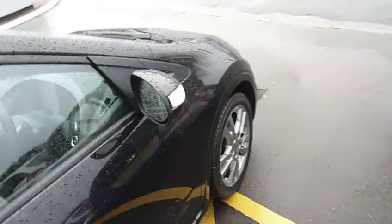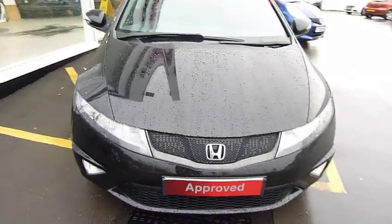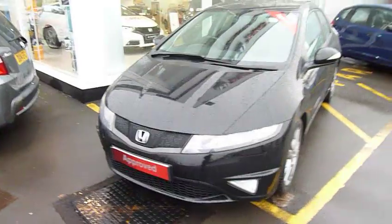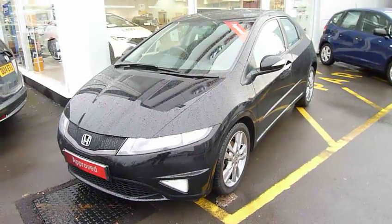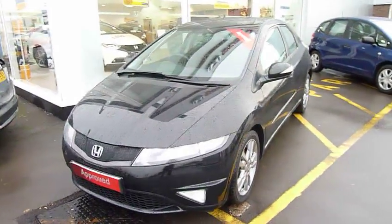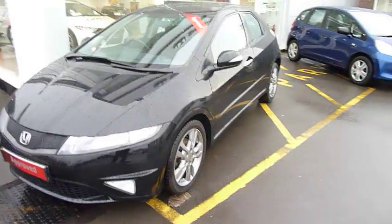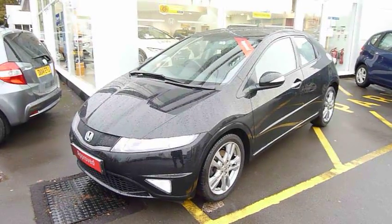This car will go out with 12 months Honda used car guarantee, and if you contact myself Harvey or my colleagues here at Telford, Andy and Oliver, we will tell you about how you can extend that to two years and also have a two-year roadside assistance package thrown in. To arrange a test drive, just give me a ring — Harvey or my colleagues Andy. Thank you.